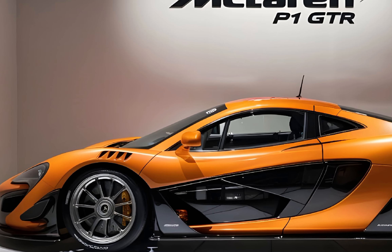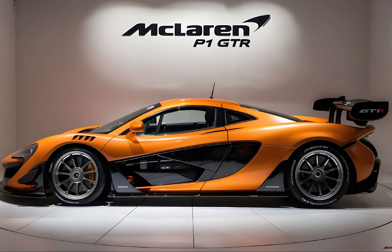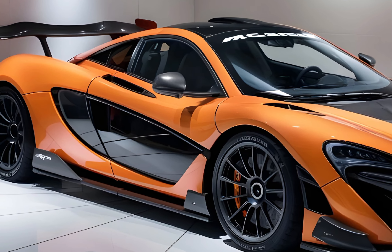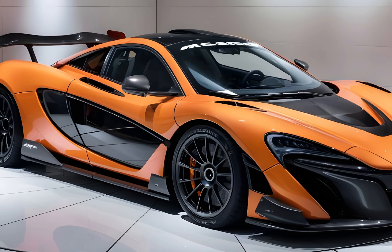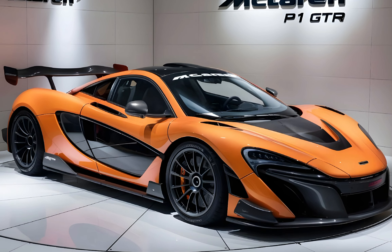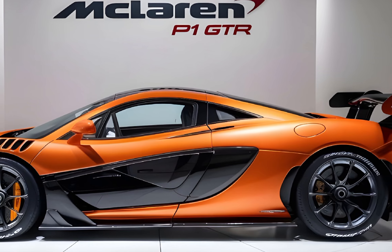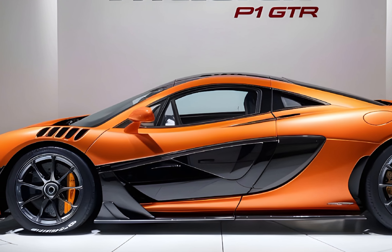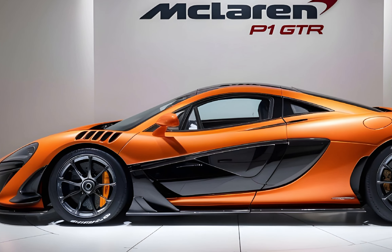The McLaren P1 GTR is an incredible machine — a true thoroughbred built for one purpose: to dominate the racetrack. With its mind-blowing performance, cutting-edge technology, and stunning design, the P1 GTR is a car that will leave you speechless. If you ever have the chance to see a P1 GTR in person, be sure to take a good look — you might never see another one like it again. Thanks for watching; don't forget to like and subscribe for more awesome car content, and let me know in the comments what you think of the McLaren P1 GTR.